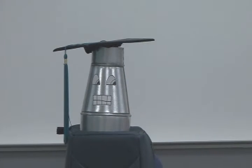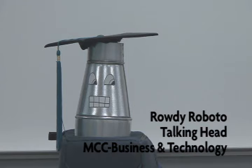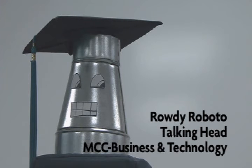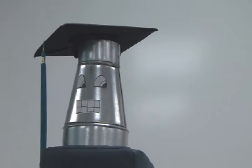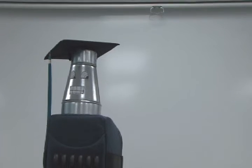Hi, Rowdy Roboto here, spokesperson and literal talking head for Metropolitan Community College Business Technology Campus. Welcome to Fall 2011 semester. We wish you all well, and that's exactly what we're going to talk about in this video — all the resources we have available here on campus to help make you a successful student.